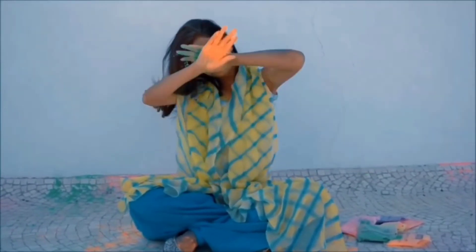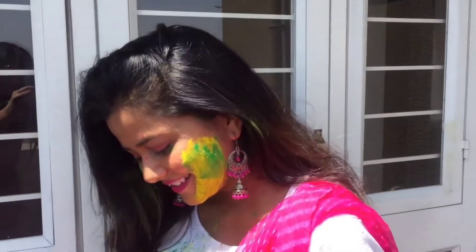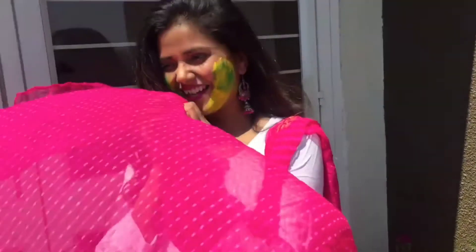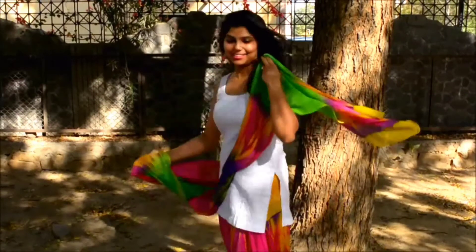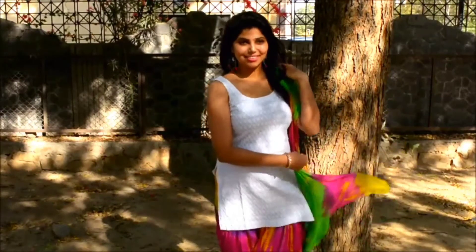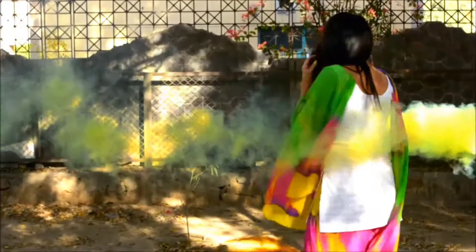Let's go to the next outfit. This white anarkali is paired with a bright pink dupatta — I am wearing it. Next is a colorful patyala and dupatta which I have styled with a white plain chicken kari kurti. Again, the color bomb effect is amazing, so you can go for it guys.